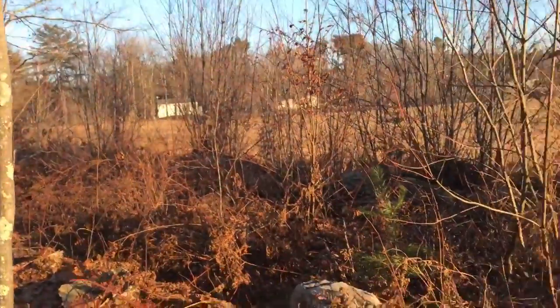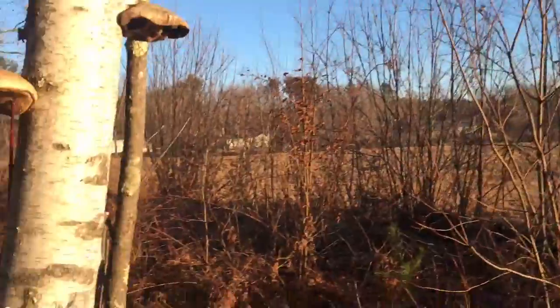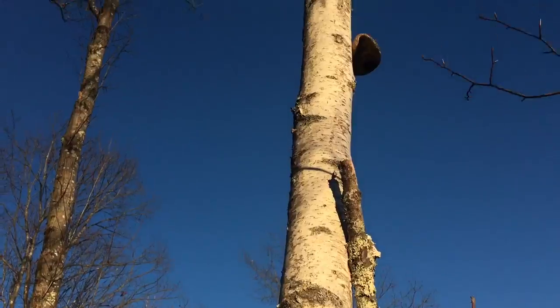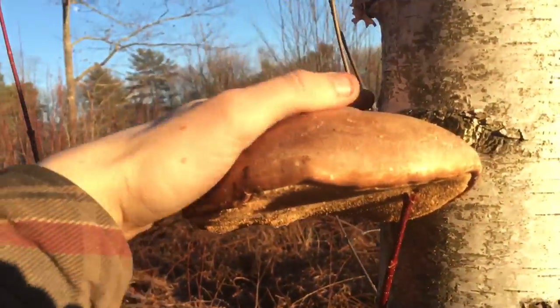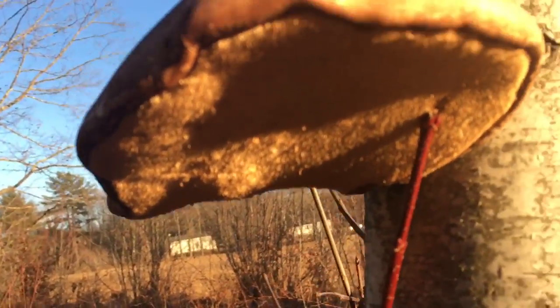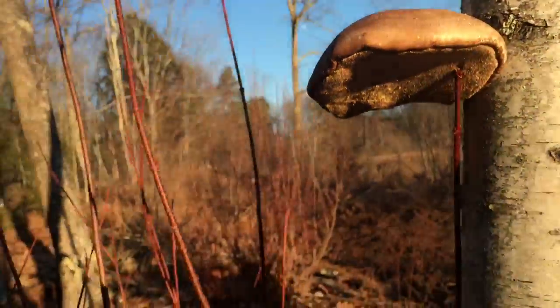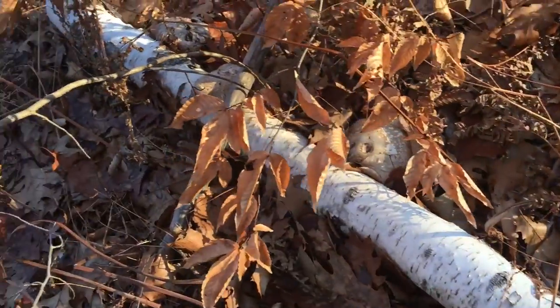I'm back out at the edge of my woods. Still have not found any chaga — bunch of random mushrooms though. Last little peek right here — it's a nice one. I like that. You can see those teeth I was talking about rather than pores or gills — it's got spikes. There's another one down here, hanging out, hiding.